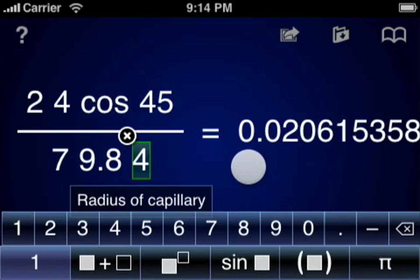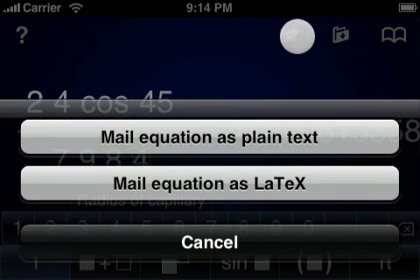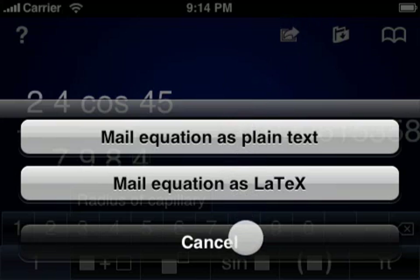As an added bonus, you can email yourself or others a plain text or LaTeX representation of the equation you're working on. This is handy for typesetting equations that will be used in research papers or the like.